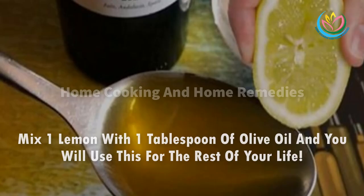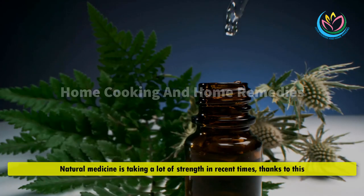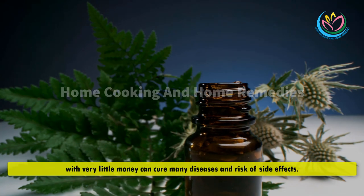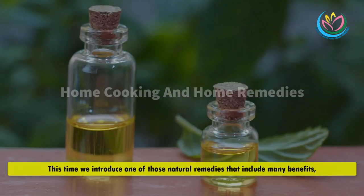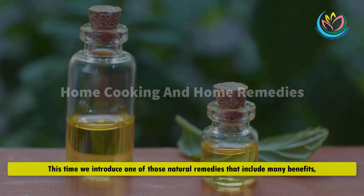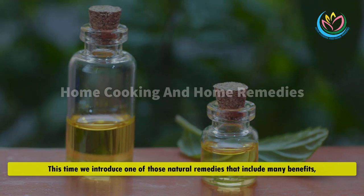Mix one lemon with one tablespoon of olive oil and you will use this for the rest of your life. Natural medicine is taking a lot of strength in recent times — with very little money you can cure many diseases with low risk of side effects. This time we introduce one of those natural remedies that includes many benefits.